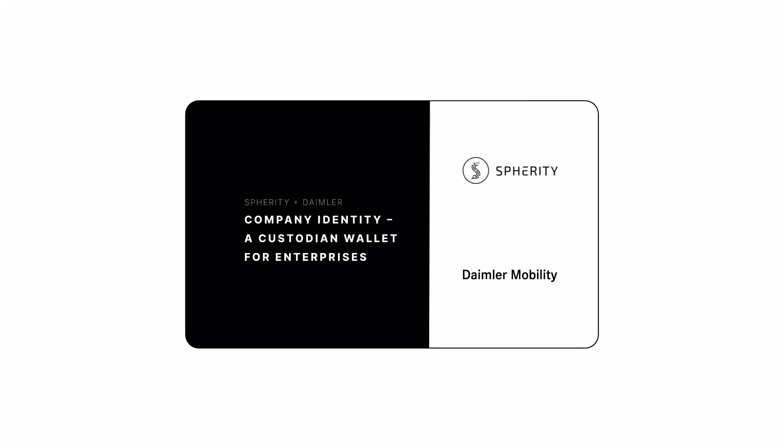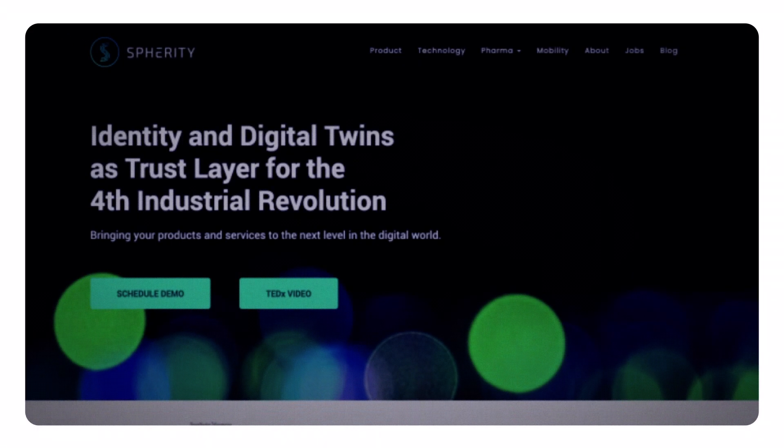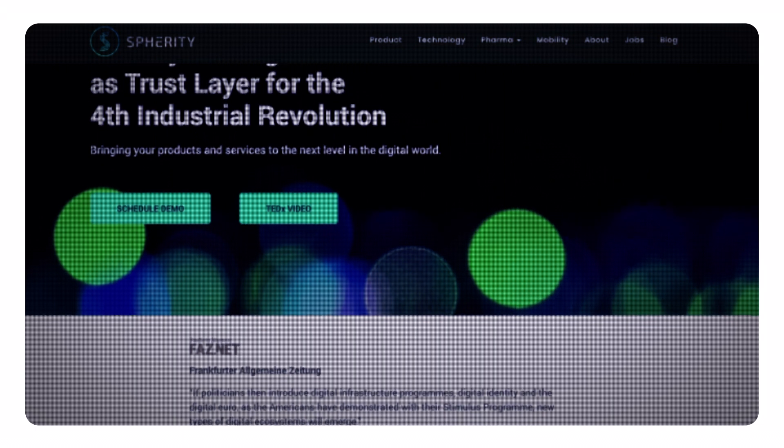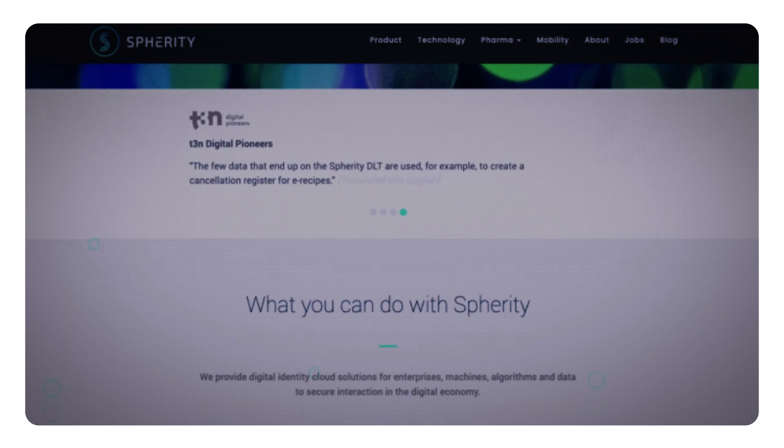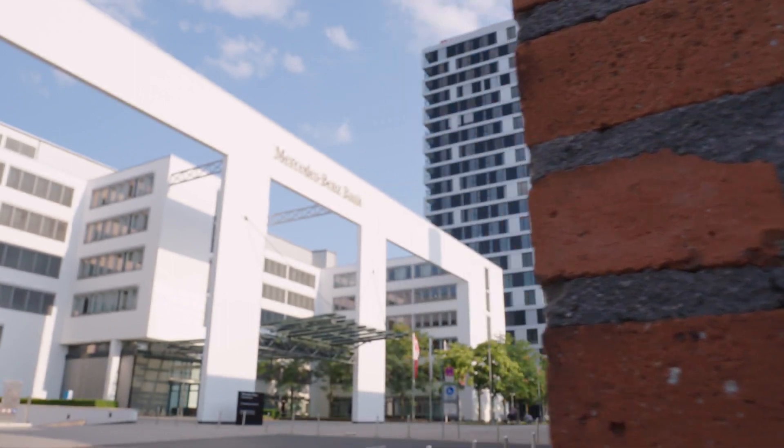In collaboration with Daimler Mobility Blockchain Factory, Dortmund-based startup Spherity has worked on a project called Company Identity, a custodian wallet for enterprises. Their team of 15 has developed a cloud identity wallet infrastructure for customers in the pharmaceutical and automotive industries. Their customers use these identity solutions to realize their blockchain use cases, saving the development costs of building their own solution to manage decentralized identities — which was exactly what Daimler Mobility had been looking for.